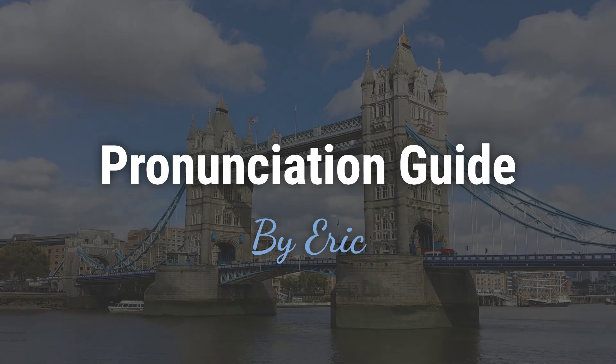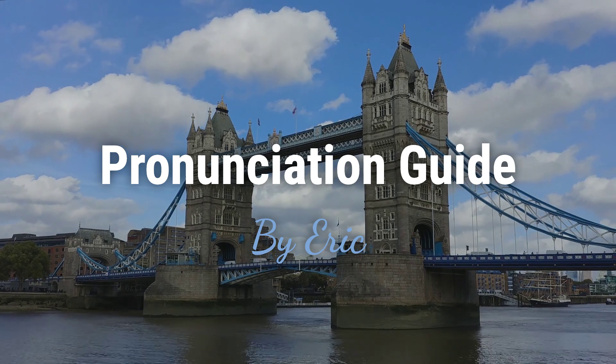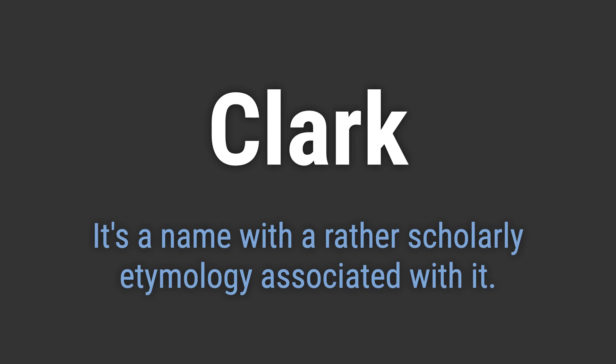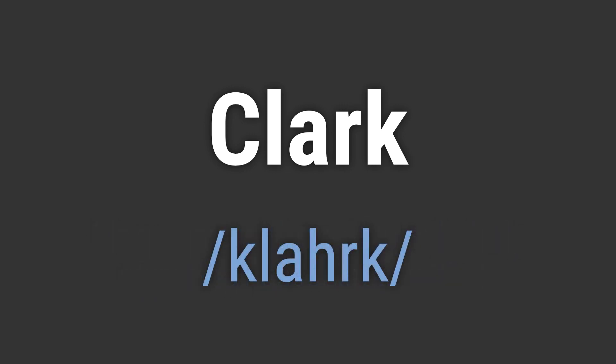Hello. This is Eric. Welcome to my pronunciation guide on some of the most mispronounced names in the world. It's a name with a rather scholarly etymology associated with it. It's pronounced as Clark.